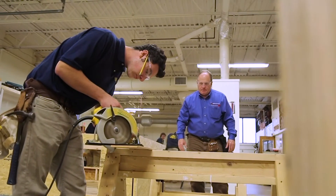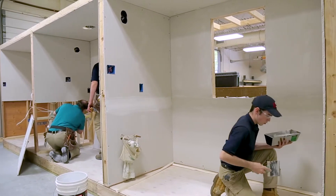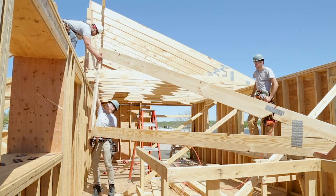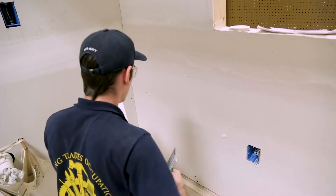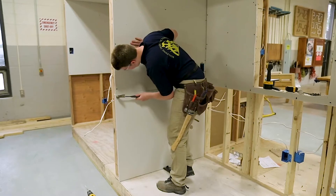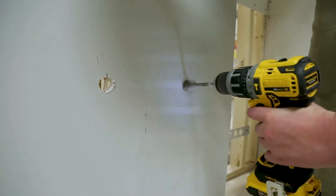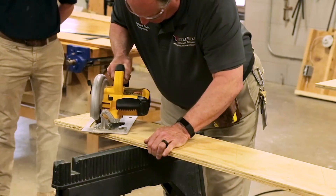Building Trades Occupations is a program that focuses on educating and training students in residential building, construction, and all different areas of trades. Students will directly apply what they learn in the classroom to the construction site and to fieldwork, where they will gain hands-on experience with a wide array of tasks like painting, waterproofing, heating, and installing hardware.